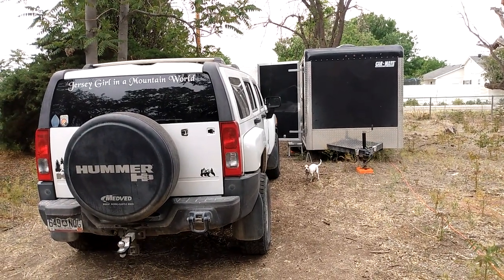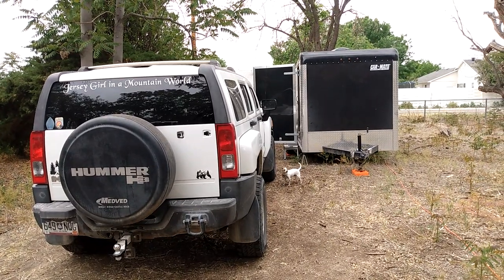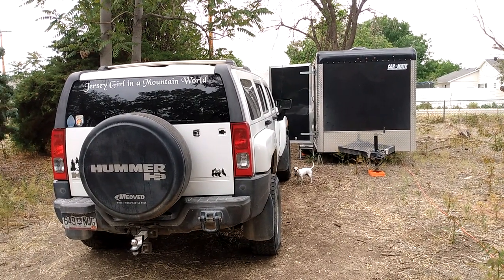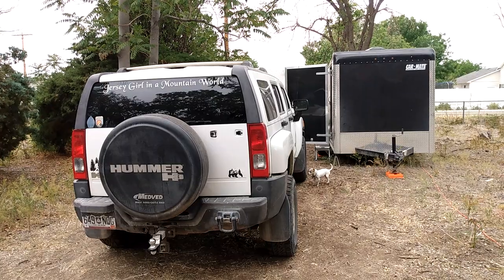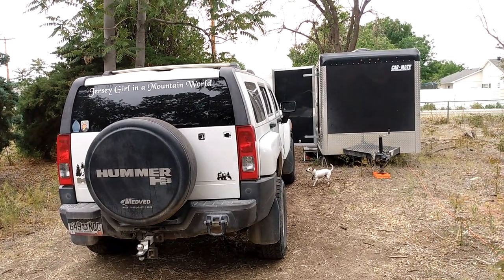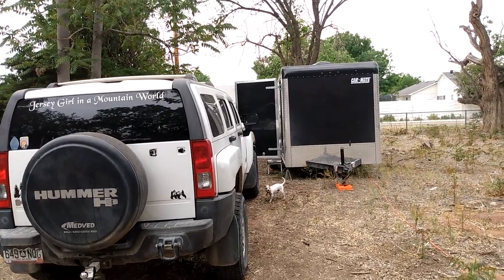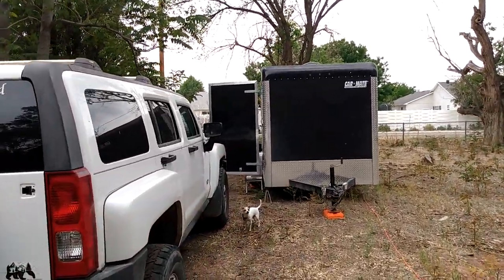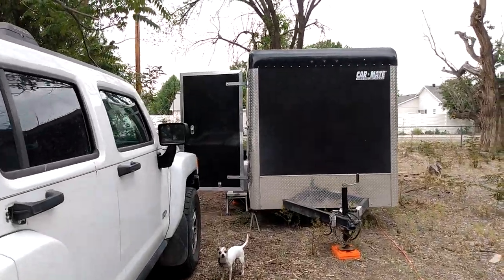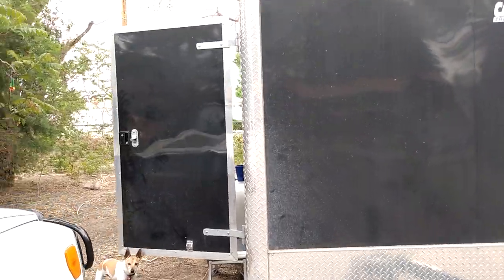Hey guys, it's me Jersey. I thought today I'd talk about what I actually live in and tow it with. I tow my trailer — it's a 2006 H3 Hummer. It has 179,000 miles on it, and I tow and live in full-time a 2019 Carmate 6x12 cargo trailer that my son and my daughter and I converted into a tiny home.